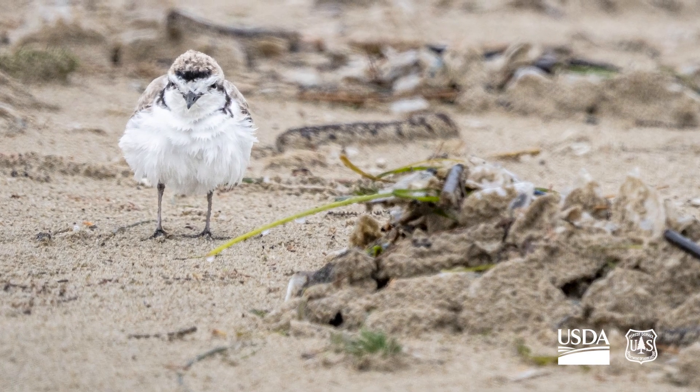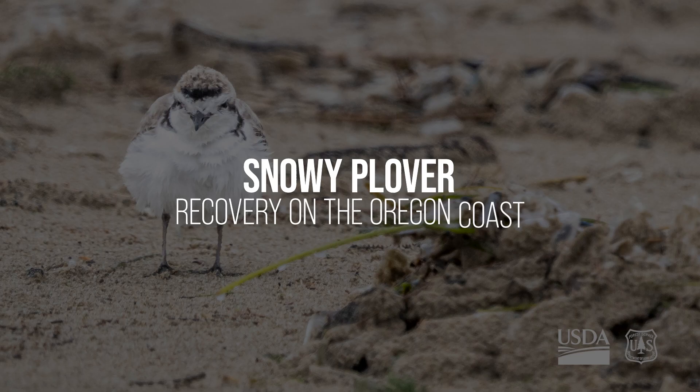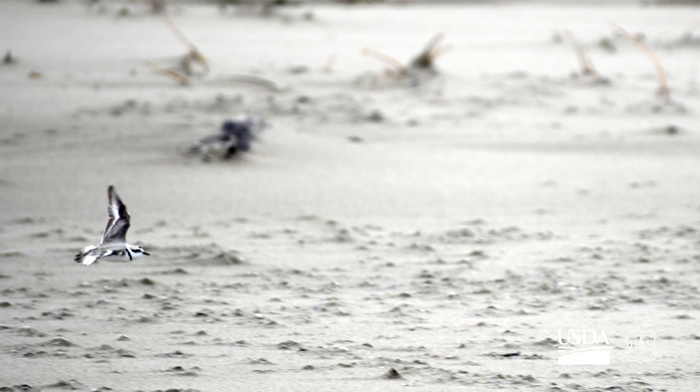In 1993, when snowy plovers were listed, there were about 30 birds left in Oregon. Now there's somewhere between 400 and 500.